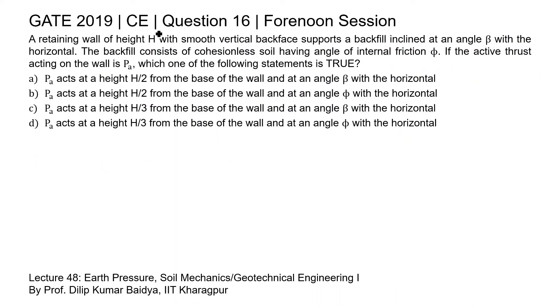This is question 16 of the civil engineering paper of GATE 2019 forenoon session. A retaining wall of height h with a smooth vertical back supports a backfill inclined at an angle beta with the horizontal. The backfill consists of cohesionless soil having angle of internal friction phi. If the active thrust acting on the wall is PA, which one of the following statements is true?